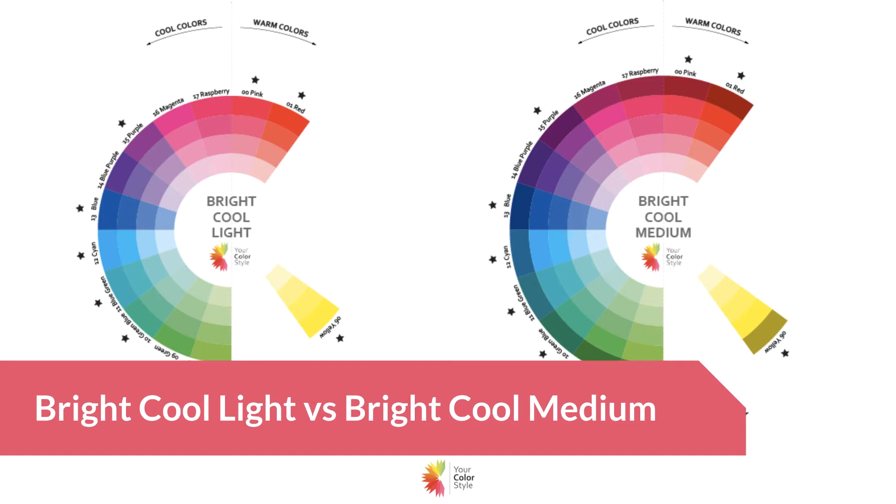Let me explain the terminology very quickly just in case you're new. The word 'bright' means that you wear brighter colors best, and in the color palette it starts with the brightest chroma of the color — no muting or anything like that, just a bright color. Then black is added to darken a color and white is added to lighten a color.